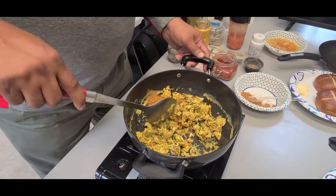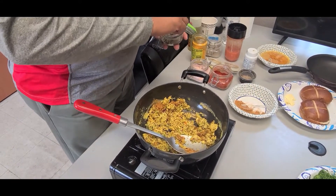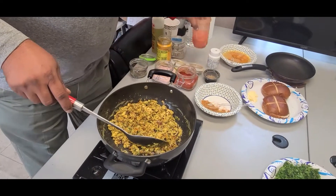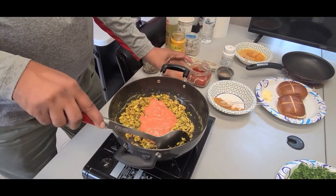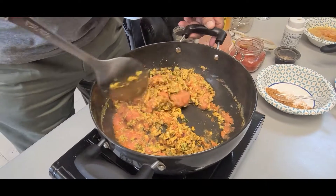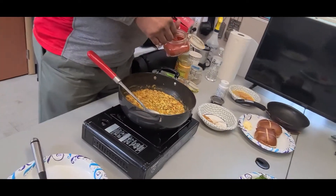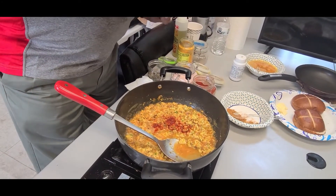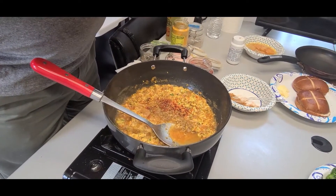Remember, since we added salt to the eggs already, salt is one thing you want to be careful about. I'm now going to start adding my tomato puree — that will help start cooking everything together. I'll turn down the heat a little bit so nothing burns. At this point, just a tiny bit of red chili pepper and a little bit of dhania-jeera, or cumin and coriander powder, just to taste.